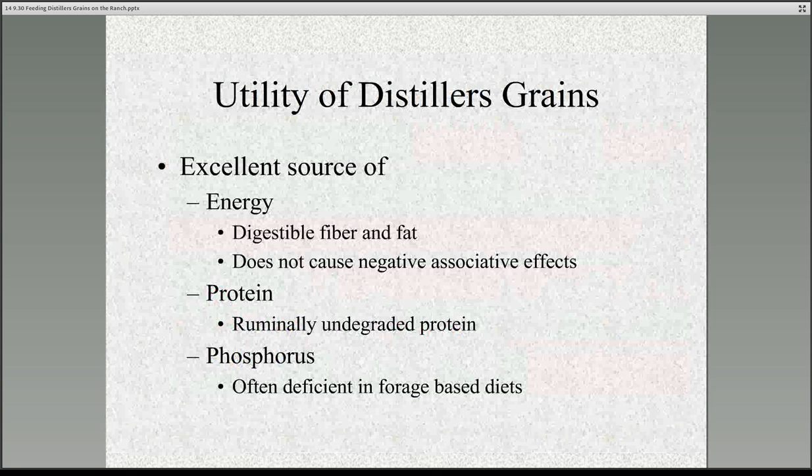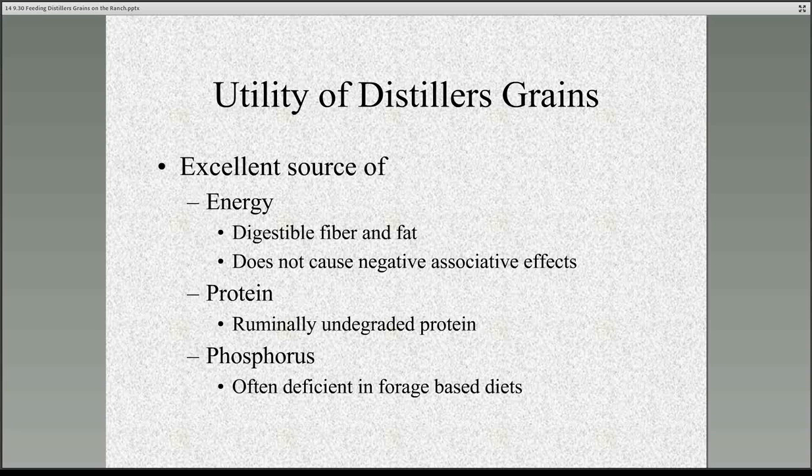Next I'd like to talk about the nutritional profile of distillers grains. Distillers grains is a really good source of energy. One nice thing is that the energy comes in the form of highly digestible fiber and also fat. The nice thing about this is that the energy in distillers grains doesn't cause what we call negative associative effects, which can sometimes be the case when we feed high-starch energy sources such as corn grain. The TDN content can vary depending on the application, but for a forage-based diet, the energy content of distillers grains is 110% TDN.